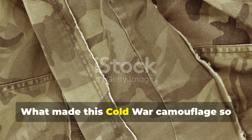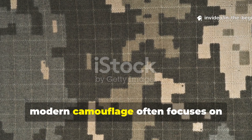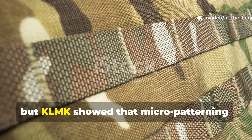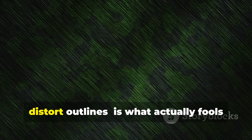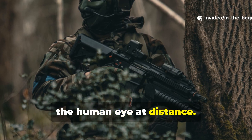What made this Cold War camouflage so effective wasn't just colour — it was contrast management. Modern camouflage often focuses on pattern complexity, but KLMK showed that micro-patterning — tiny variations that scatter light and distort outlines — is what actually fools the human eye at distance.